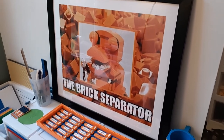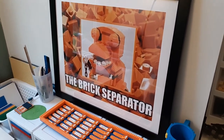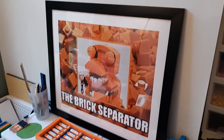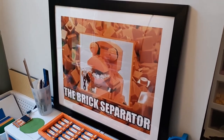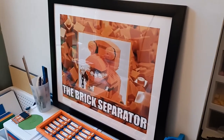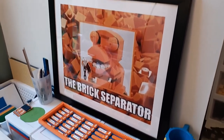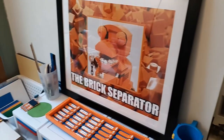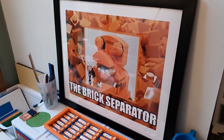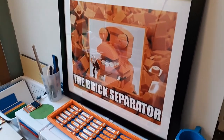Here I have some more stuff I wanted to show. The first one is this really cool Brick Separator picture — a friend gave this to me and I think it looks really nice. I want to put it up on the wall at some point once that gets painted. I think it looks really good with all the Brick Separator related stuff — it's a really cool addition to the collection.